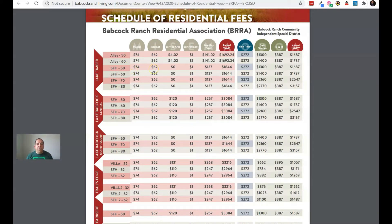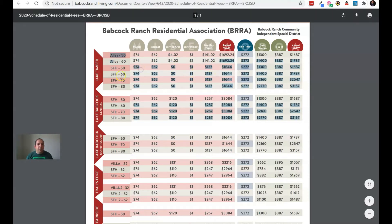There are different fee schedules, and those apply based on your type of house and the amount of footage you have, or the width of your property. If you look under Lake Timber, you see 'Alley 50.' There are some sections within Lake Timber where homes have an alleyway behind them where the garages are. If you have one of those homes with 50 or 60 feet of road frontage, this is the row you're going to use.